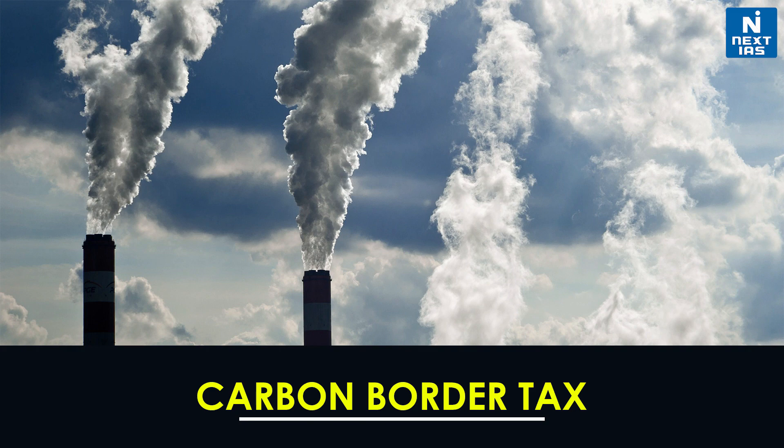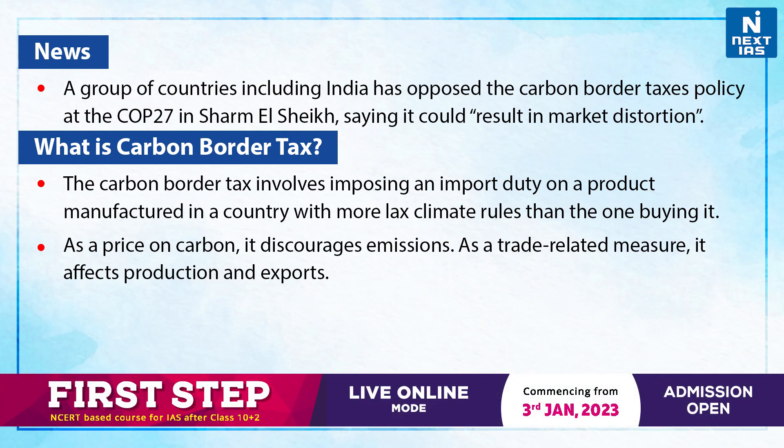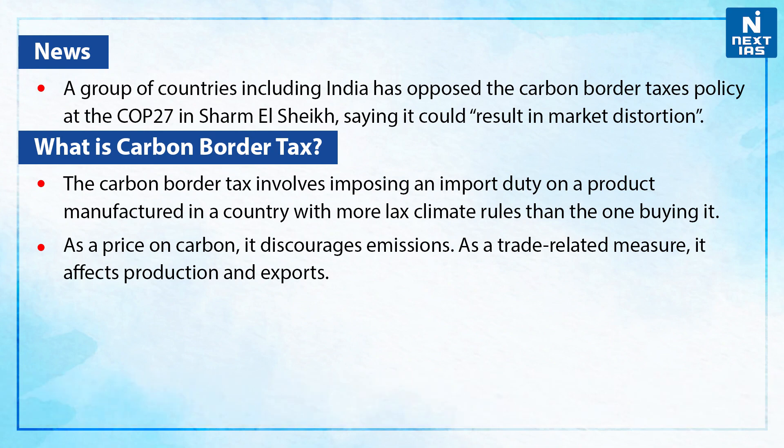Welcome to Topic of the Day. In today's video, we shall be discussing about the carbon border tax. Recently, a group of countries, including India, has opposed the carbon border taxes policy at the COP27 in Sharm al-Sheikh, Egypt, saying it could result in market distortion. So, let us discuss what is carbon border tax.